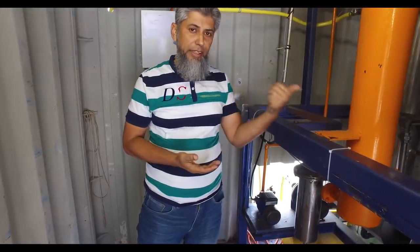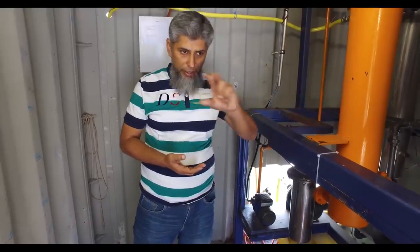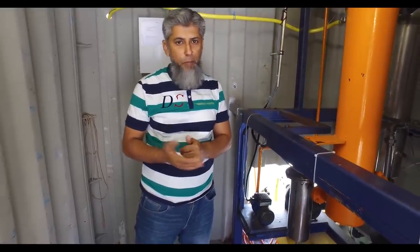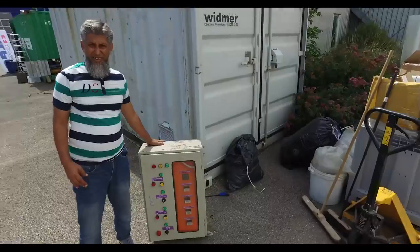This is a brief review of this machine. In the next part we will show you the oil — how it is made — and after the fuel treatment, what color we can get. That will be coming next. Thank you very much for watching. Have a nice day.